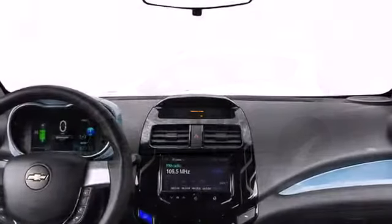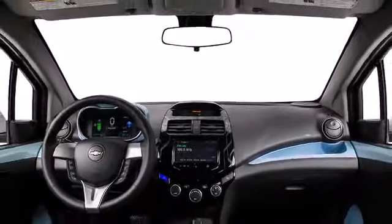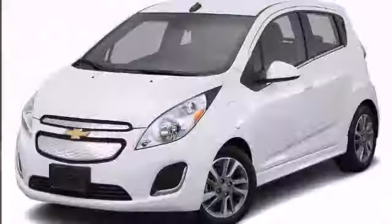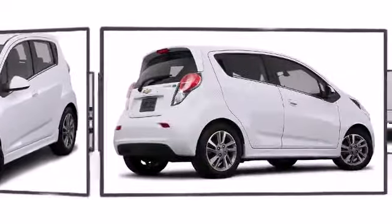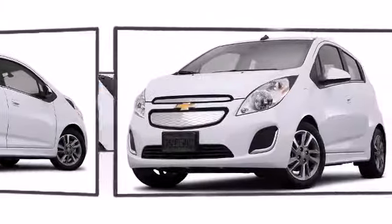Outstanding design defines the 2015 Chevrolet Spark EV, demonstrating exceptional versatility, affordability, and earth-friendly maturity. Chevrolet perfected each and every component on the exterior surface. An attractive stance is achieved thanks to the alloy wheels glistening within the fenders.